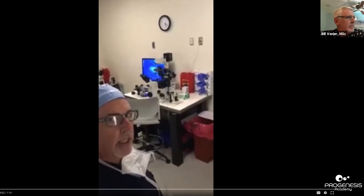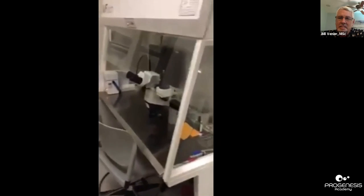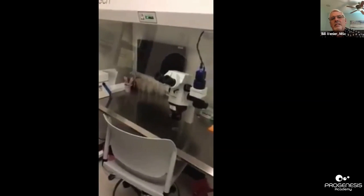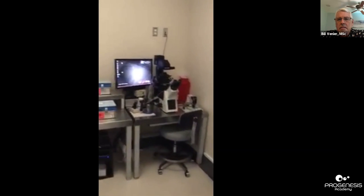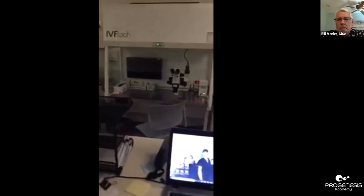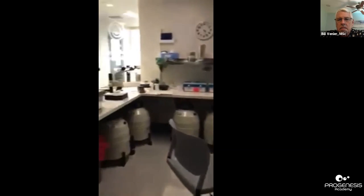Welcome to the San Diego Fertility Center IVF lab. We use workstations with heated stages, microscopes, and monitors. We don't have an electronic ID system, so we use each other. We have three full micromanipulation setups with lasers, and we use benchtop Labotect incubators.